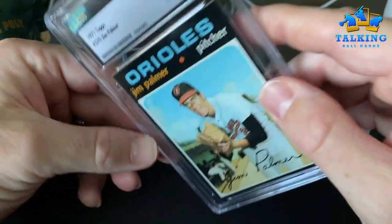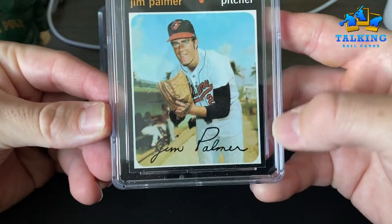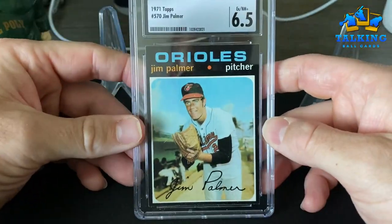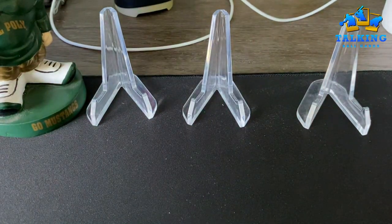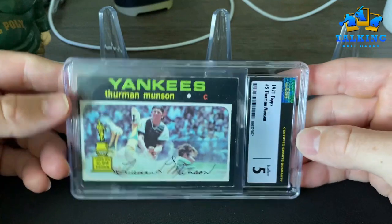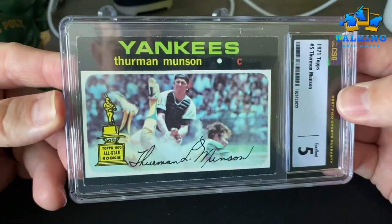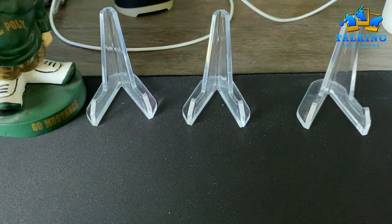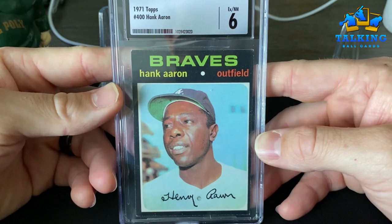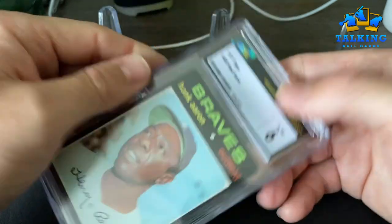Jim Palmer 1971 gets a 6.5 — this was a PSA minimum size rejection; I believe the minimum size issue was left to right. Gets a 6.5 — I thought it had a chance at Near Mint. The Munson rookie cup card — second year — gets an EX 5. I think that's a fair grade; it is off center as many of those issues are. '71 Hank Aaron gets a 6 — I was expecting EX if I were submitting this to PSA. So again, slightly favorable here on these vintage cards.